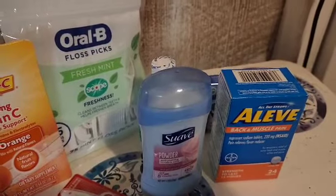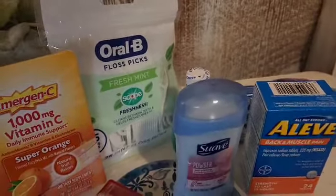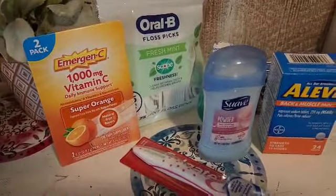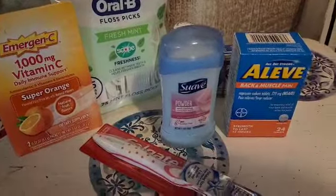So all together I spent about $8 out of pocket — averaging a dollar an item. Winner winner chicken dinner, yes, all day long. So that's your daily deal.